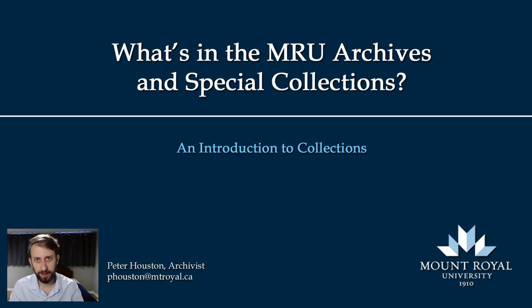Hello, I'm Peter Houston, the Archivist at Mount Royal, and this is a brief video introduction to our collections. Our collections are open to everyone, not just students and faculty, but the general public. They're really meant to support teaching and research at Mount Royal, so we want them to be used. If you want to take a look at anything I'm going to show, you can always get in touch with us and we can make it happen.